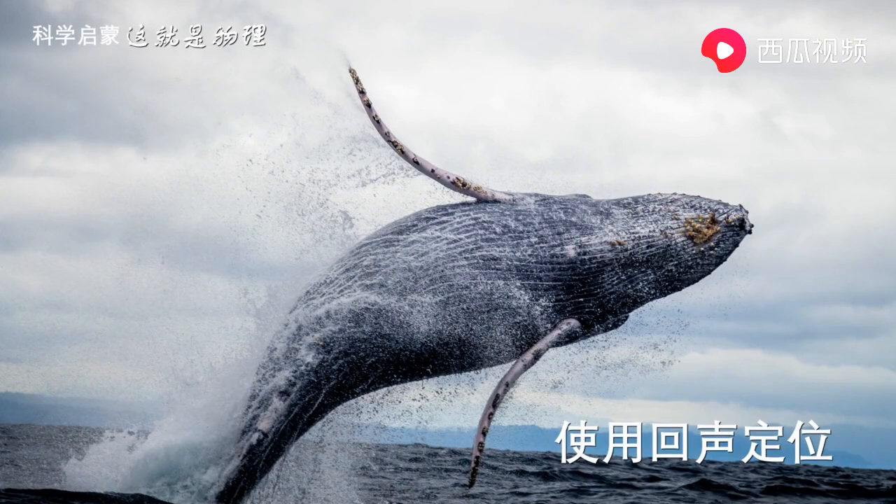Humans can only hear echoes in certain places, like this cave. When the sound hits the walls of the cave, it bounces back to your ears a second time. Animals with better hearing than humans hear echoes all the time. Some animals use echoes to navigate and hunt. Bats, dolphins, and whales all use echolocation.